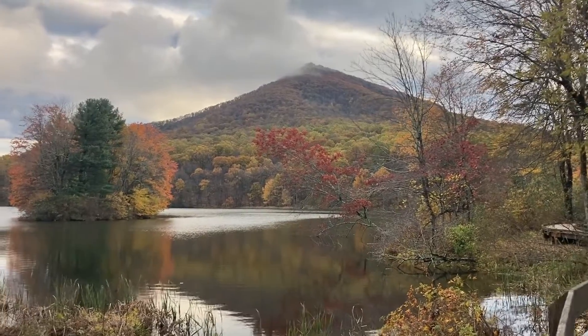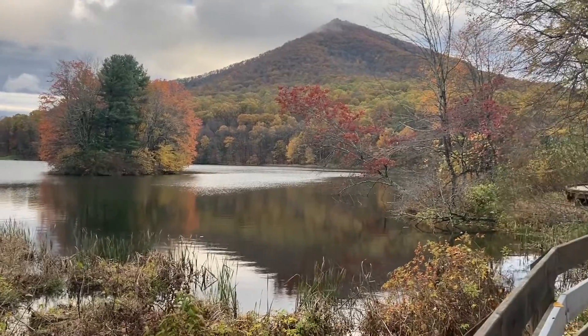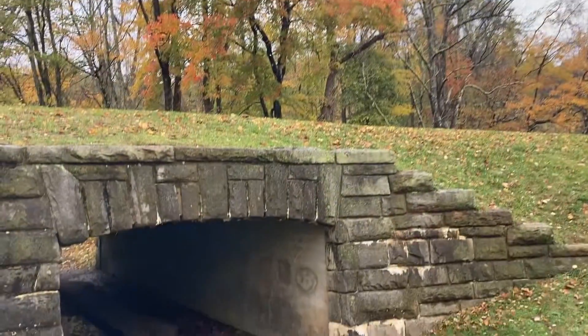Hey guys, welcome back. I wanted to share some footage with you today that was taken on the Blue Ridge Parkway. I took these video clips and photos on November 2nd, 2021.